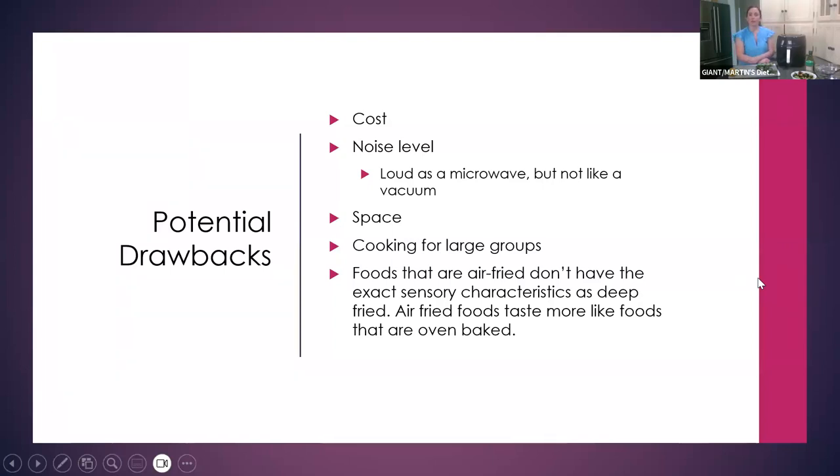Some potential drawbacks: of course the cost — they can be costly. Noise level — it can be somewhat loud, like a microwave, but not really like a vacuum. Again, the countertop space and storage. Cooking for large groups — this appliance is not for a huge catering event. And foods that are air fried don't exactly have the same sensory characteristics as deep fried — air fried food tastes more like oven baked foods, but still has that crispy texture on the outside.